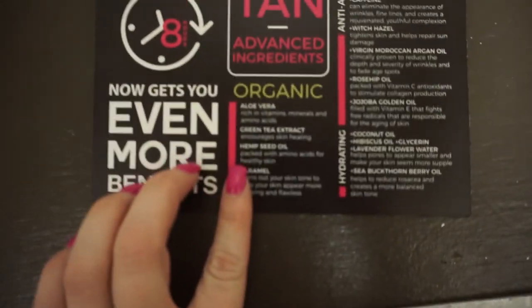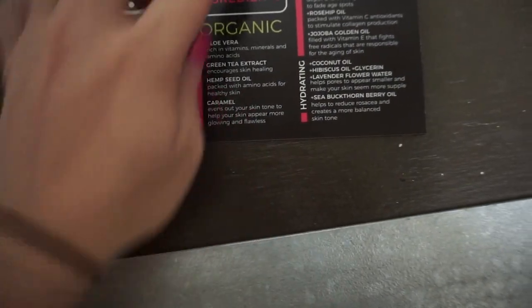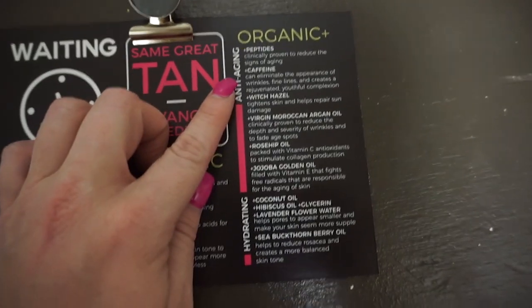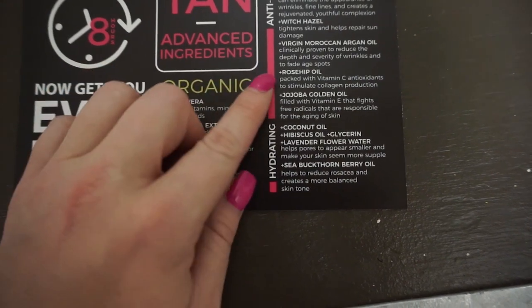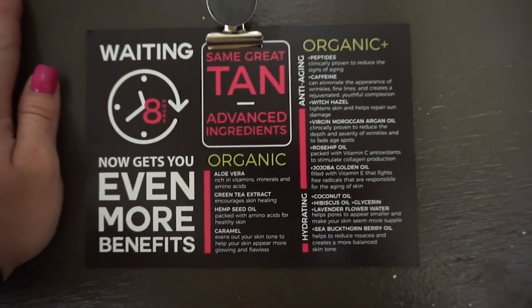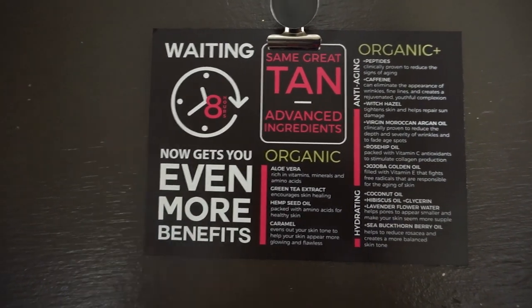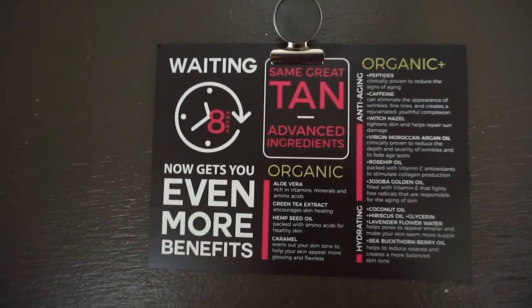I went with the organic plus solution. There are three different solutions: there's the regular solution, which is my ride or die — I've been using it for over 10 years. Then there is the organic and the organic plus. The organic one has aloe vera, green tea, hemp seed, and caramel in it. The organic plus has the extra peptides, caffeine, witch hazel, Moroccan oil, and rose hip oil — it's extremely hydrating and really great for anti-aging. If you've been to air tan before, I recommend trying these out. If you're looking to switch it up or if you're a first timer, the solutions are all amazing.